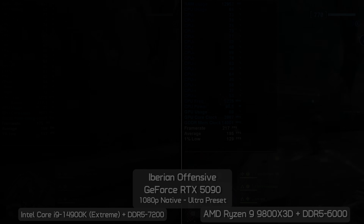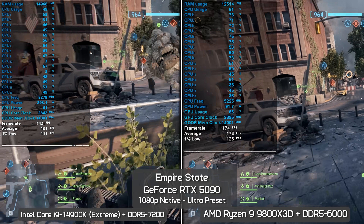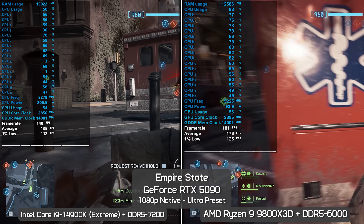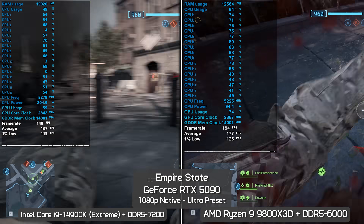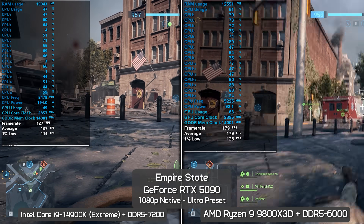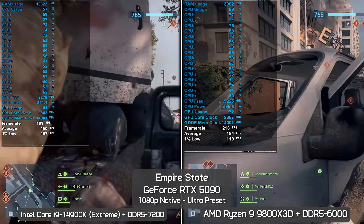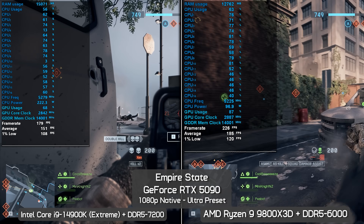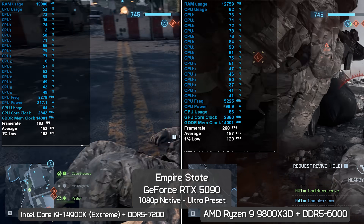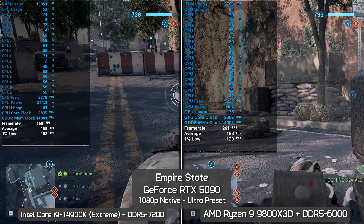On Empire State with ultra settings, it's another clear win for the 9800X3D — delivering a 31% stronger average frame rate at the start of the test with a more mild 13% boost for 1% lows. After a few minutes of gameplay the 9800X3D wound up 24% faster for the average frame rate and 12% faster for 1% lows. Still over a 20% greater average frame rate is a significant result.